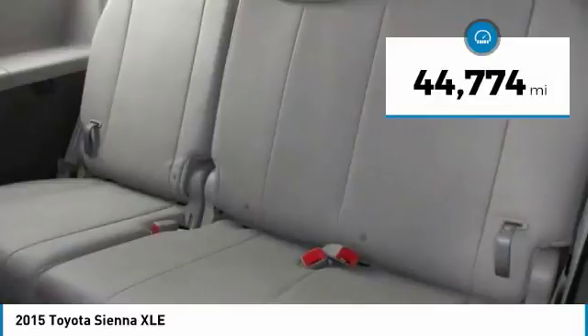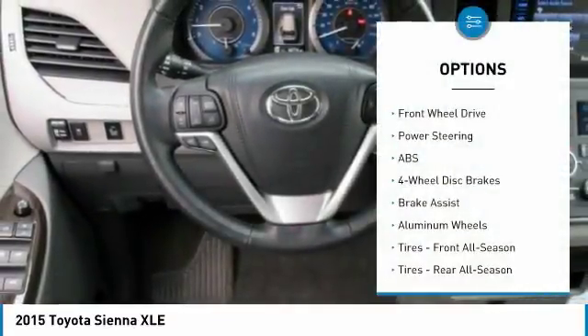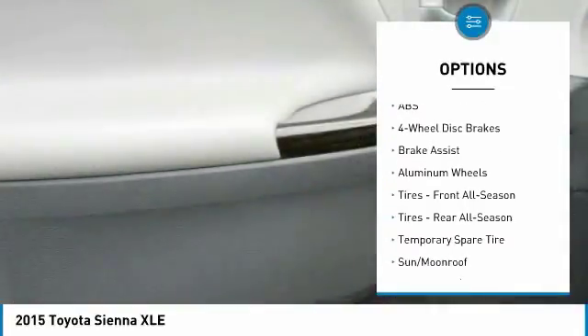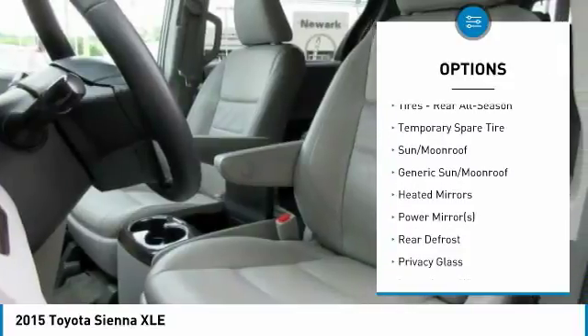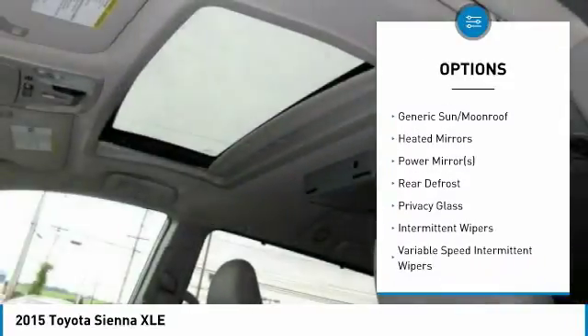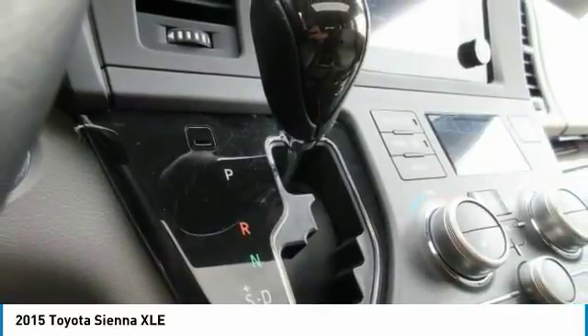This vehicle has less than 45,000 miles. Here are some of this vehicle's great options: traction control, keyless entry, power passenger seat, backup camera, anti-lock braking system, power lift gate, steering wheel audio controls, stability control, leather-wrapped steering wheel, Bluetooth.